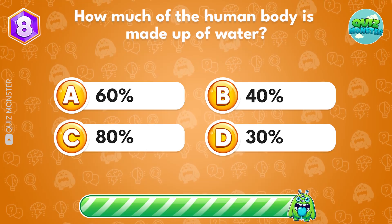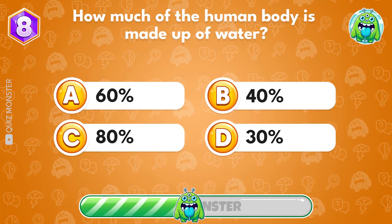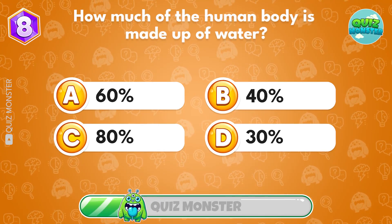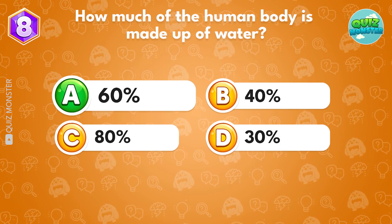How much of the human body is made up of water? Answer A, 60%.